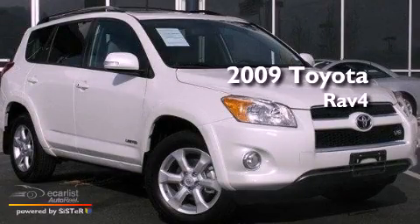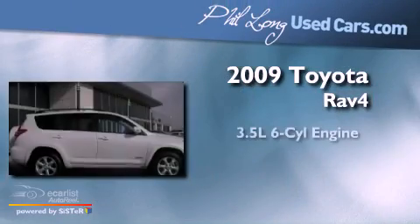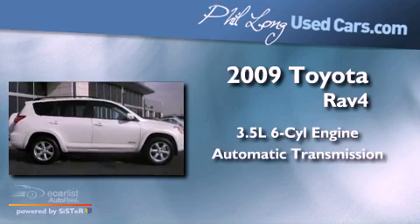This is a 2009 Toyota RAV4. It has a 3.5-liter six-cylinder engine and an automatic transmission.